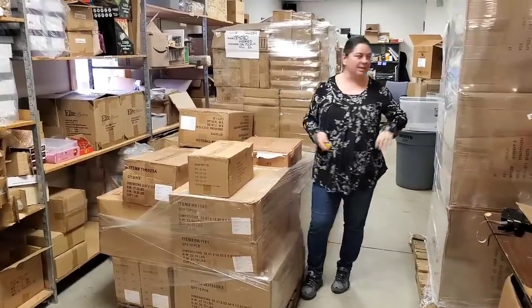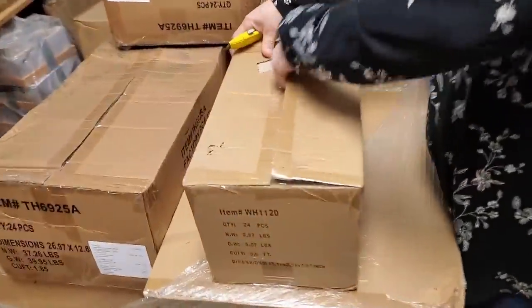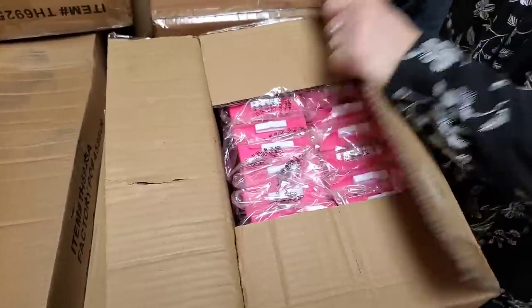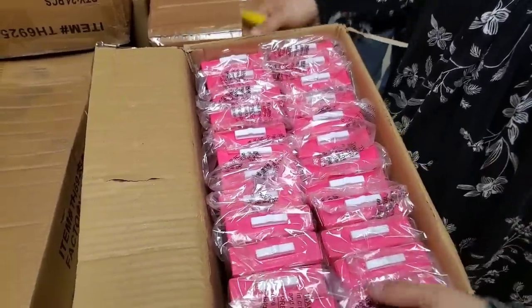Alright, we're going to go ahead and unbox. James is going to help carry some boxes to and from the table. We'll start with some of these at waist height and figure out what we've got. You'll find all these items on hookedonpickin.com. We already have the wrist braces on there.